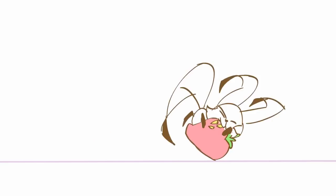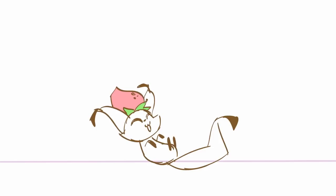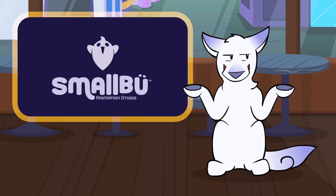An animatic is basically a rough animation since there's a lot more movement than a storyboard, which tends to be still images. The final Banana Cat animation is by Smallboo Studio.